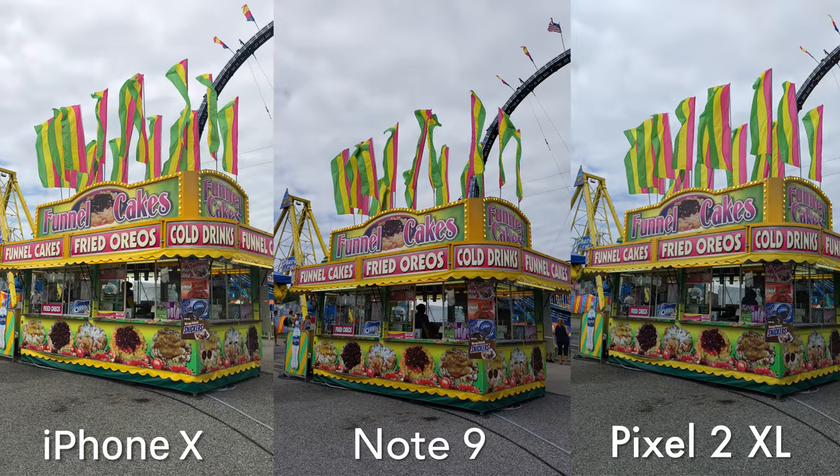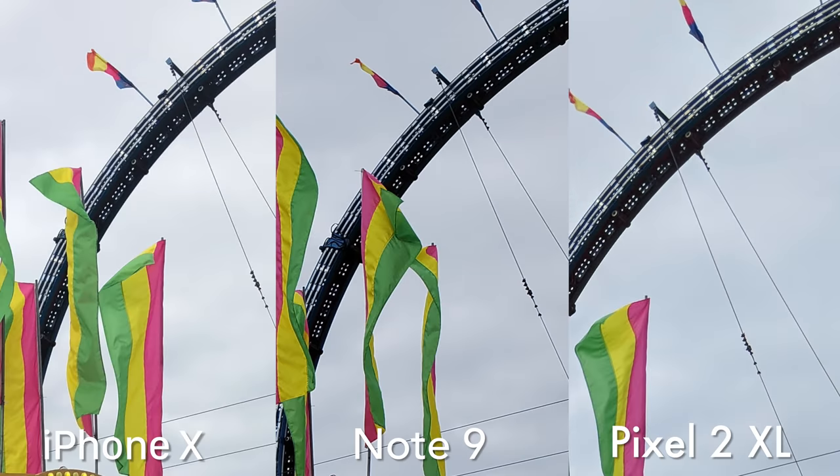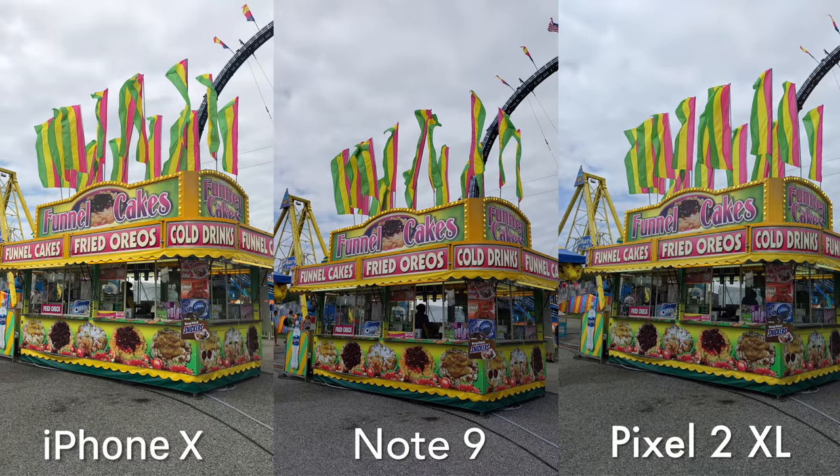Next up, a more landscape shot. In terms of detail and keeping information in the shadows, I'm going to zoom in to this top part here of that ride in the background. We're seeing that we're losing the most detail on the Note 9. With these photos, the iPhone X is the brightest and it's bright, but still does not overexpose anything really. I want to get a better idea of the colors against the three, so let's take a look at this rooster statue thing.